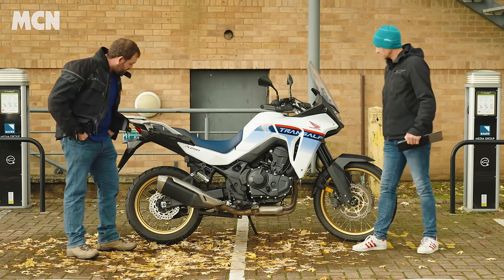Now for the bad points — and generally with our long-termers I have to twist everyone's arms to give me bad points. If you dig really deep there are some niggles, but this is a brilliant bike, so these are really just nitpicks.